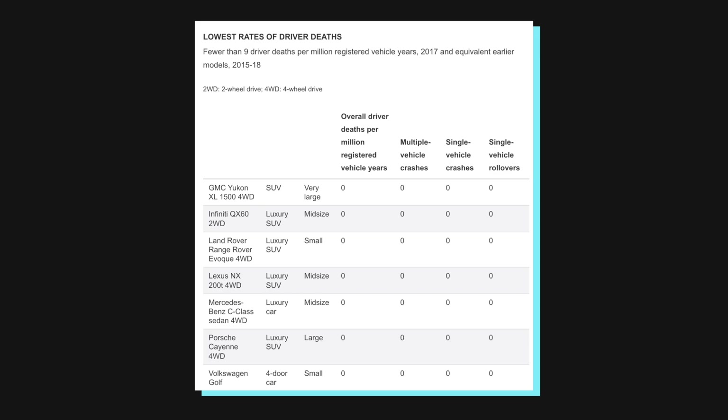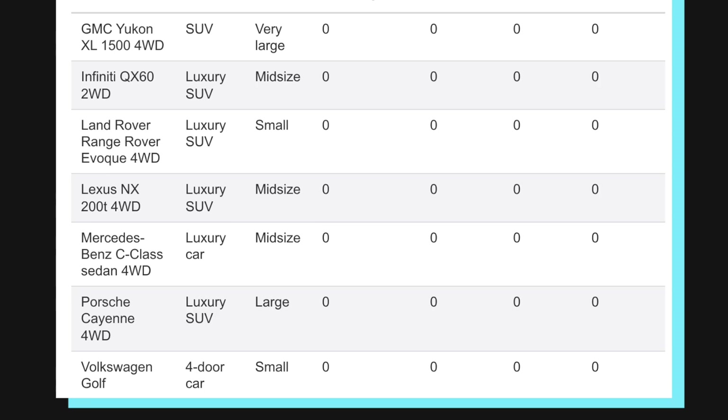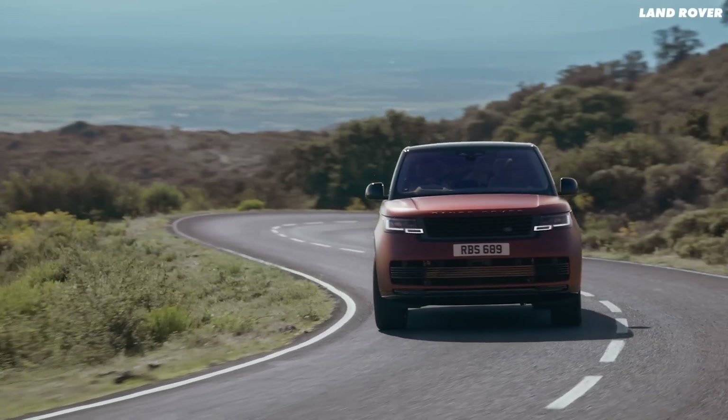Which car would you want to be sat in during a crash like this? The IIHS provide a list of all the cars they tested — here are the cars that achieved zero deaths per million registered years, mainly luxury SUVs and the mighty Golf. Personally, I'd take the Range Rover. But these tests aren't the only tests where new cars aren't doing so great — many are actually rolling over in the moose test, and we explain why in that video.